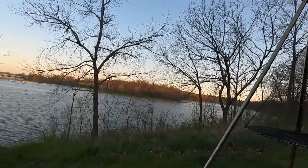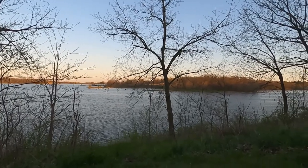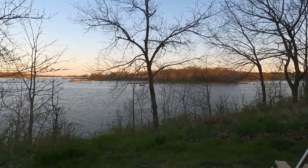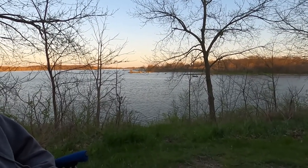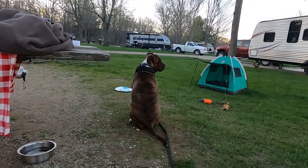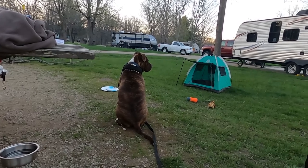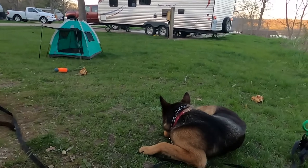Of course, last time we were at a campground was Labor Day — the one in Michigan was Labor Day and it was very loud. But yeah, just chilling and enjoying the beautiful view. Remy's been surveying her land for a little while — she did it earlier, now she's doing it again. Tequila is like, 'Yeah, whatever, I'm tired.'